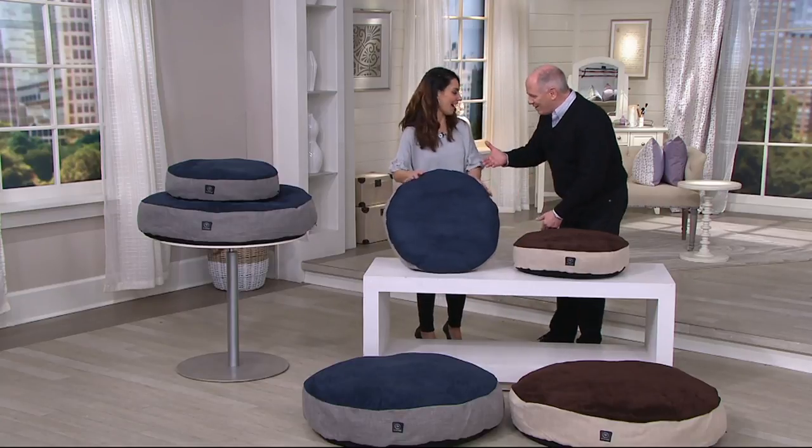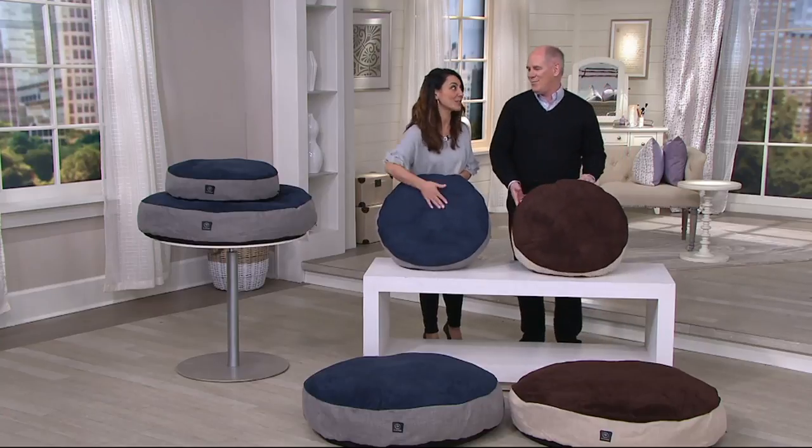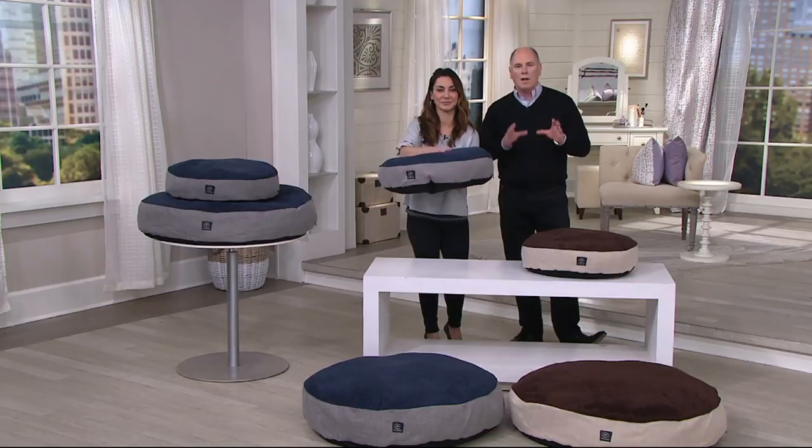This is Jen Penn. Welcome back. How are you? You are the best. Jen Pierce has been a part of our family. I've known you for 25 years — don't age me, please. When you were just a little baby. When I was two. She brings to us top-of-the-line pet bedding.